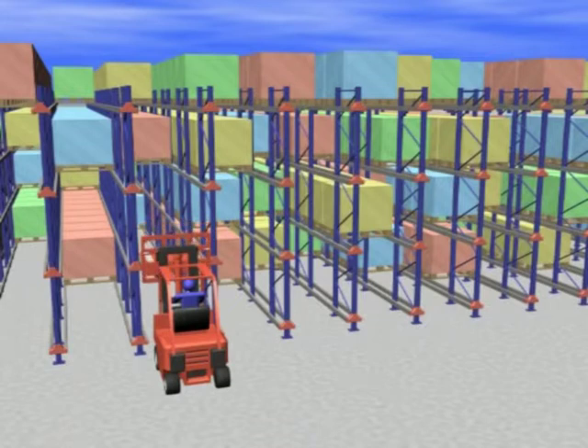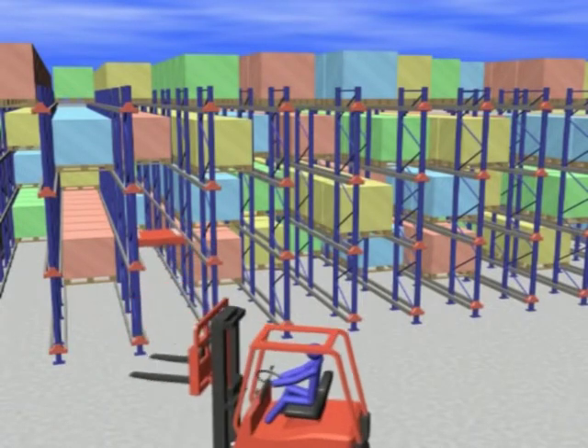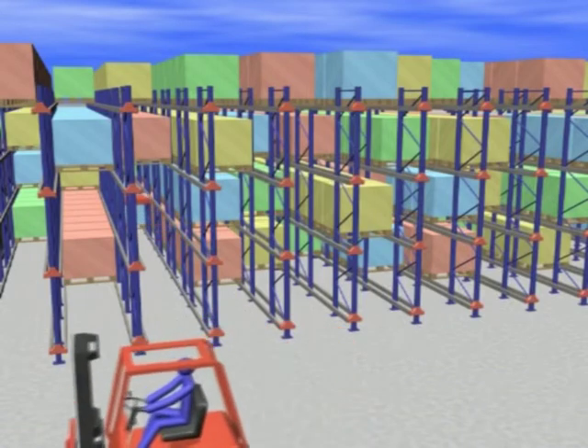Deep racking, fewer truck aisles, and excellent accessibility. That is the radio shuttle system formula for success.